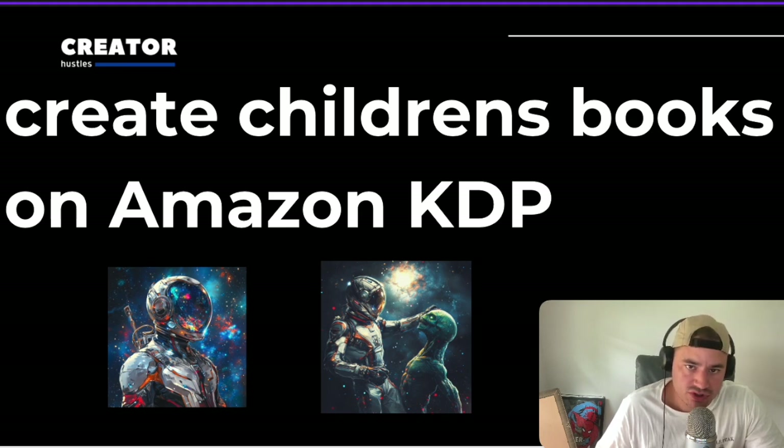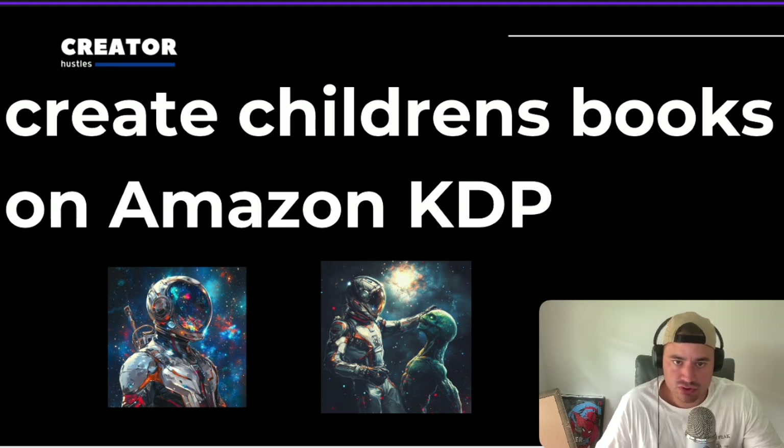Once you're done with all your scenes, you can use Canva book templates to put it all together and then publish it on Amazon KDP. Here's a challenge using this side hustle: you can create a list of themes like kindness, diversity, anti-bullying, loyalty, honesty, and more, and then create a book or two for each theme.